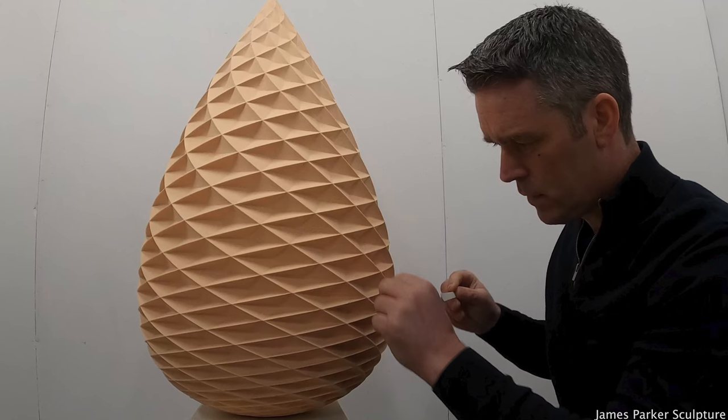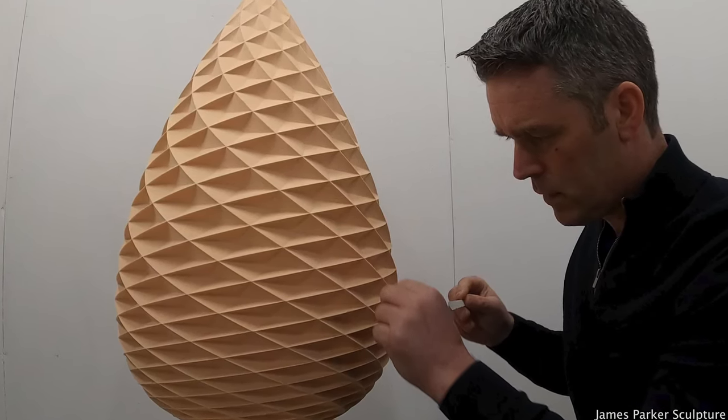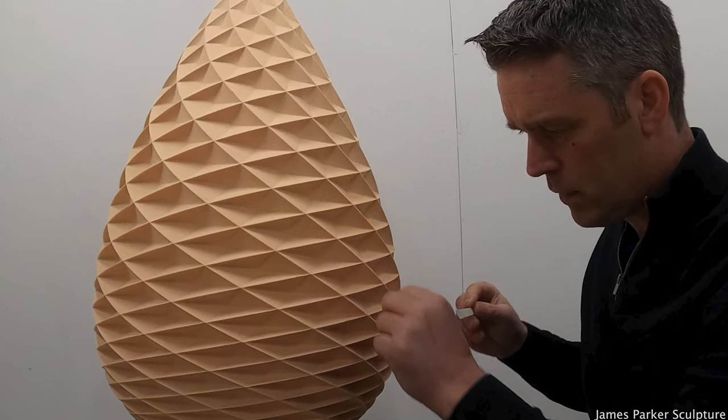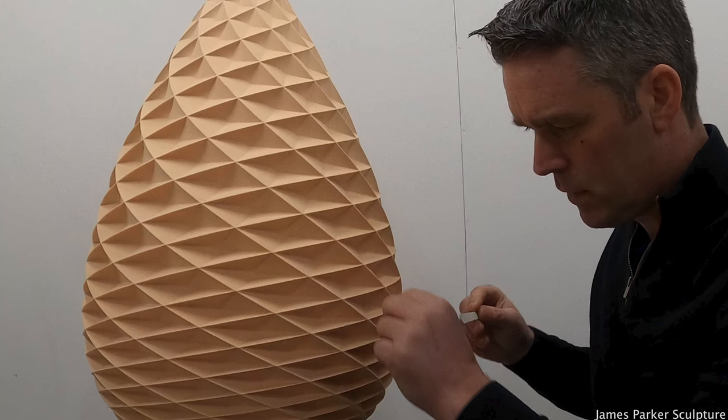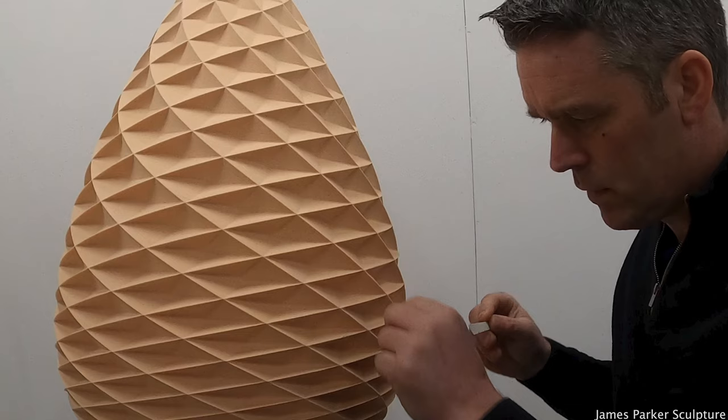Pinecone will be available at 750 millimetres in height, with the likelihood of larger and smaller scaled editions being available in the future. Don't forget to let me know what you think in the comments, and wherever you are in the world, I hope you're safe and well — I look forward to seeing you again soon.